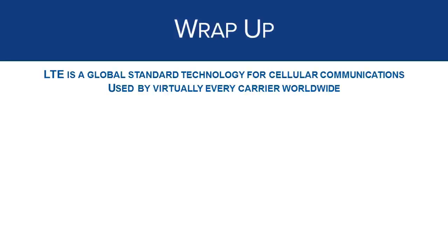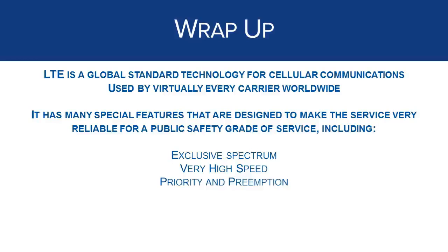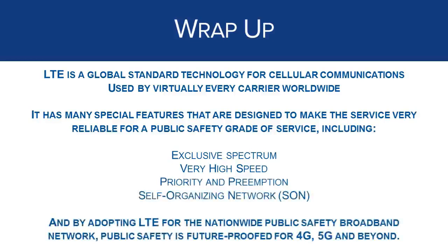To wrap up, you should now have a better understanding of what LTE is and the benefits it has for public safety. LTE is a global standard technology for cellular communications, endorsed by public safety and virtually every carrier worldwide. LTE has many features attractive to public safety including exclusive spectrum, high speed, priority and preemption, and the self-organizing network. By adopting LTE for FirstNet and the nationwide public safety broadband network, public safety is already future-proofed for 4G, 5G, and beyond.